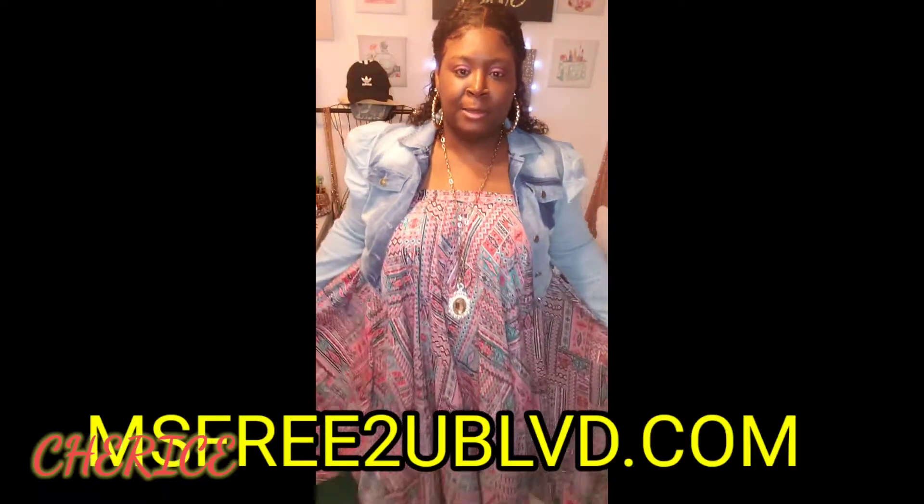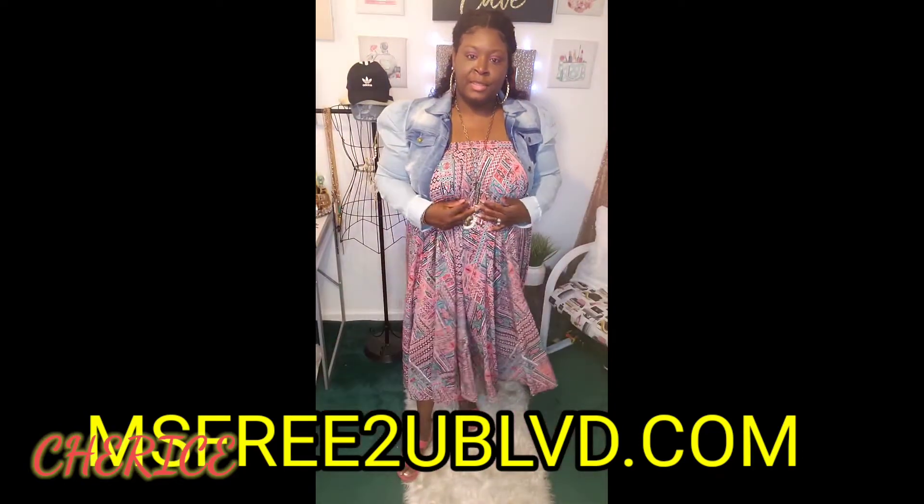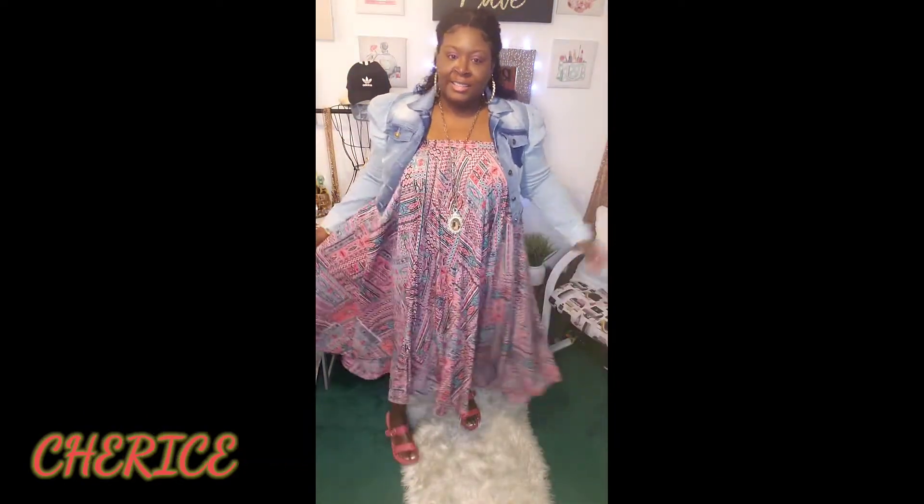Here's look number two. With this look I just pulled my hair back into a ponytail, changed my earrings to some gold hoops, changed to another long cute necklace, kept on the jacket from Miss Free To You, and pulled the skirt up to wear it as a dress. Isn't it cute, y'all?